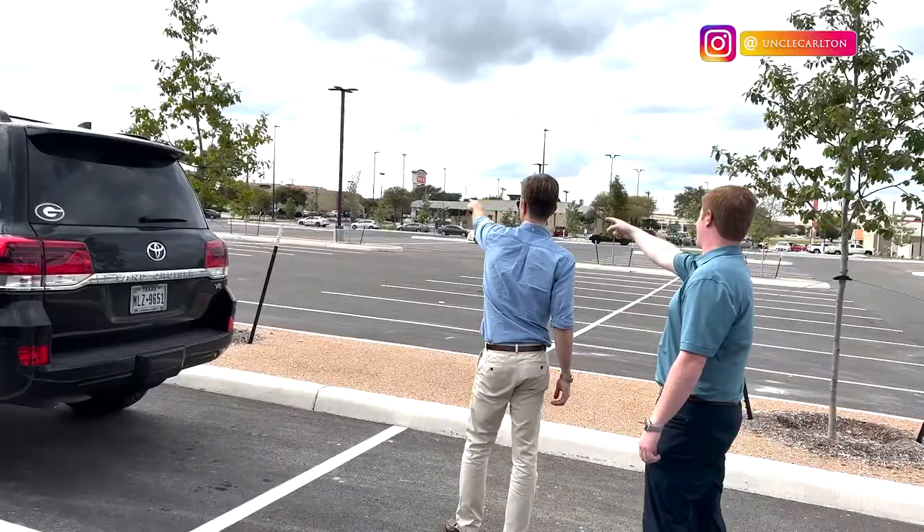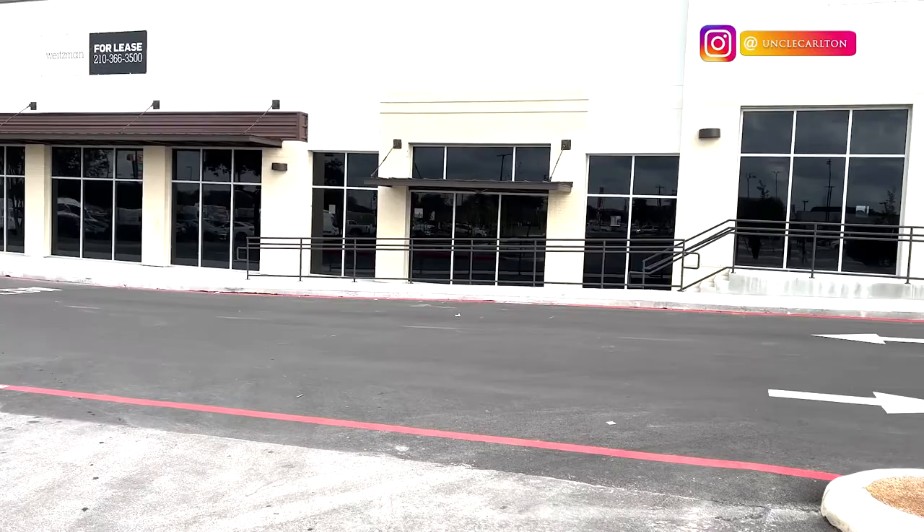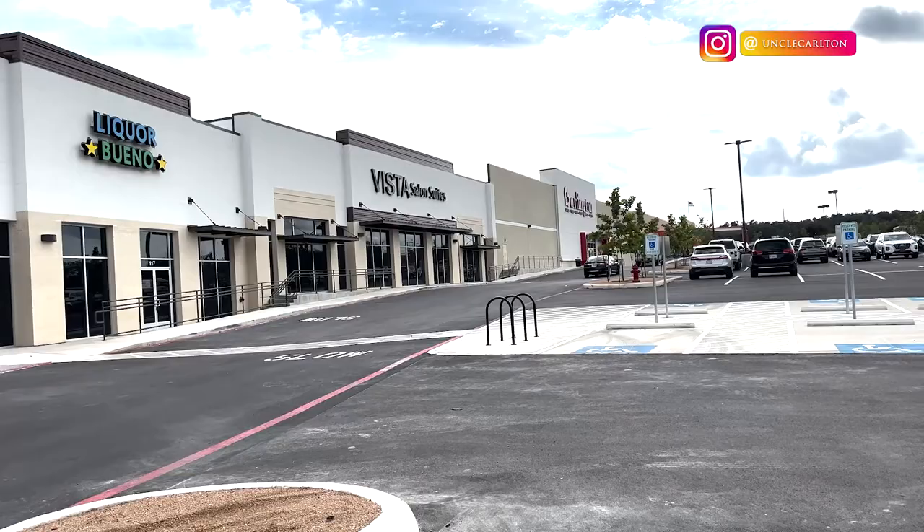This first space is right in between Burlington and HEB — good visibility, good parking. But there are some things I'm not going to disclose that the tenant didn't like, so I think they passed on this property. We're going to continue moving on.